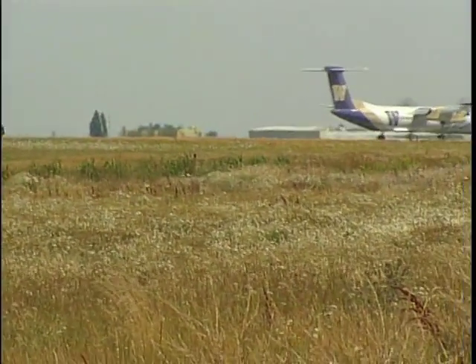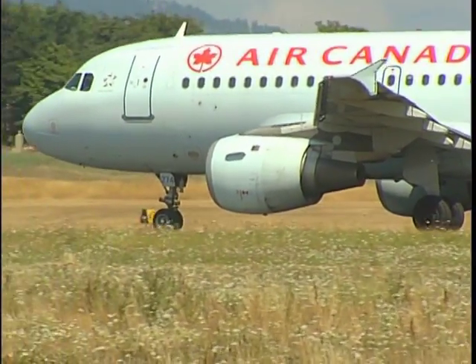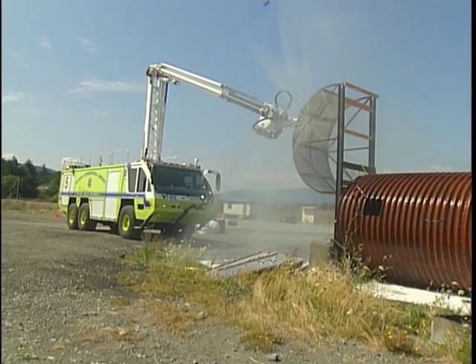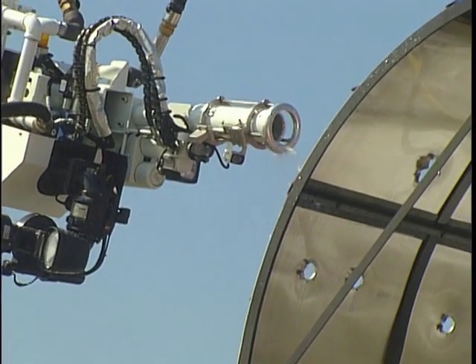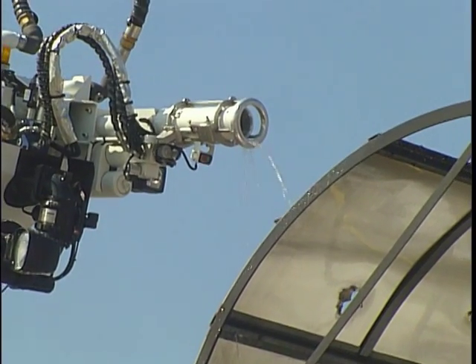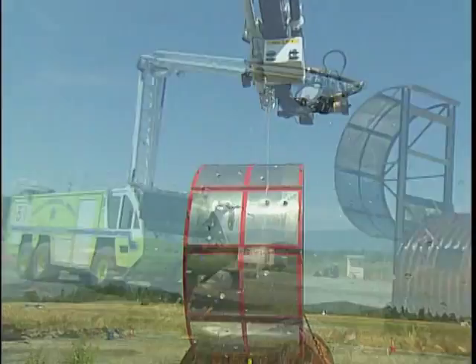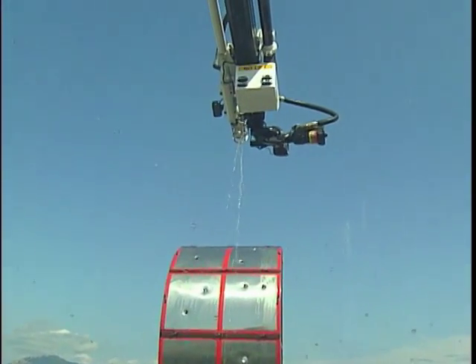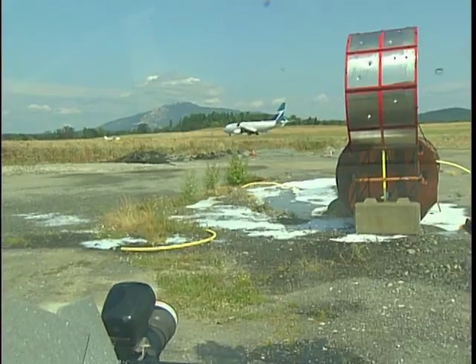Thank God we have it. Hope to never have to use it — the real thing. From the Victoria International Airport, I'm Dan Kahn for The Daily.